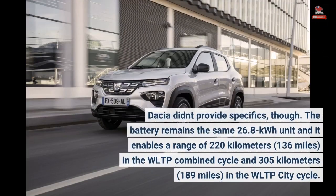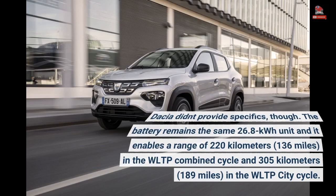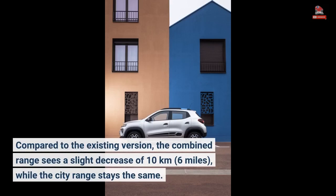Dacia didn't provide specifics, though. The battery remains the same 26.8 kWh unit, enabling a range of 220 kilometers (136 miles) in the WLTP combined cycle and 305 kilometers (189 miles) in the WLTP city cycle. Compared to the existing version, the combined range sees a slight decrease of 10 kilometers (6 miles), while the city range stays the same.